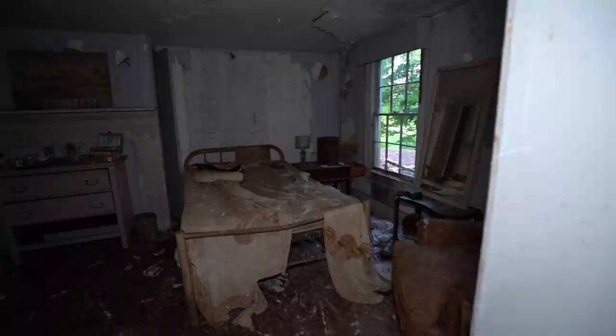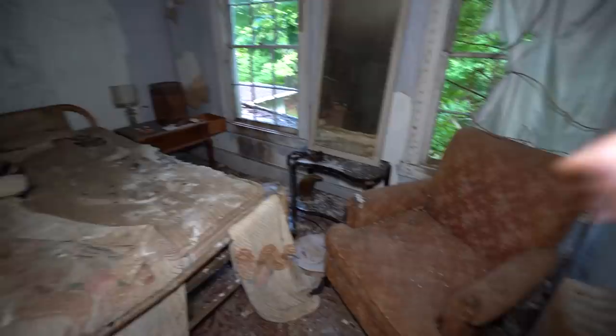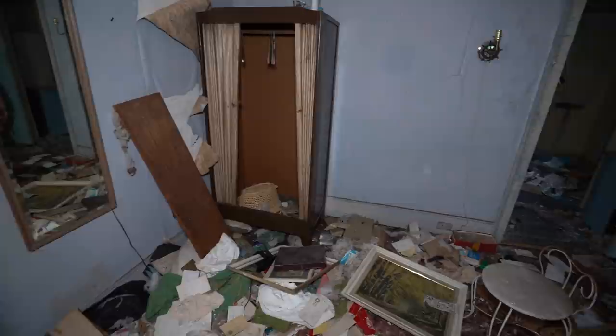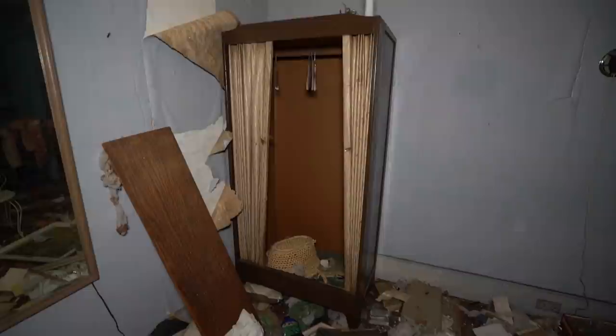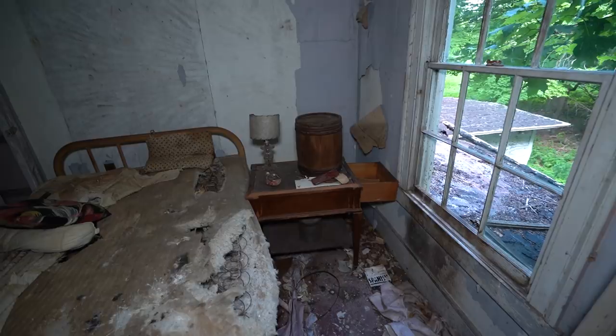Coming into bedroom two — it's a lot messier than the last one, different colored wallpaper. That bed is completely destroyed. I heard from multiple people that vultures lived in here and guarded this room — they didn't want anyone here. I think the vultures are why the room looks so freaking messy — they destroyed it. I've never seen a dresser like this: super small, basic, just covered with a flimsy little curtain door. There's a barrel just chilling on the desk for whatever reason.